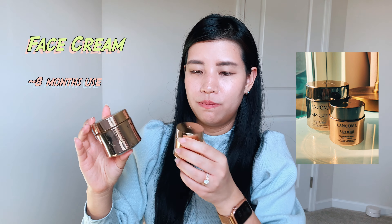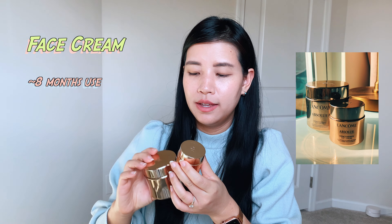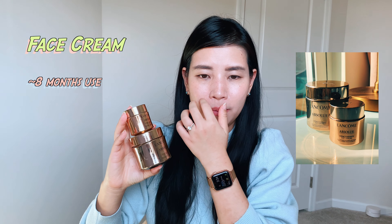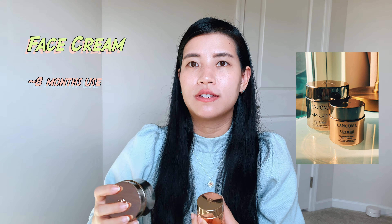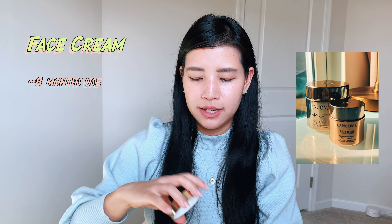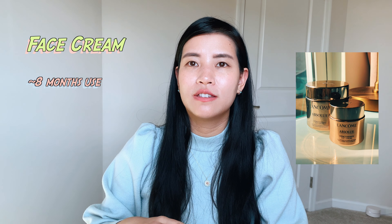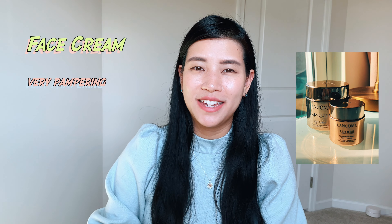I used up two jars of the Lancôme Absolue soft cream, which I believe is Lancôme's premium face cream line. It smells amazing — like a high-end, quality face cream with a rose scent. Whenever I put it on my face I feel really pampered and taken care of.